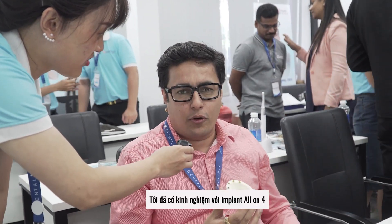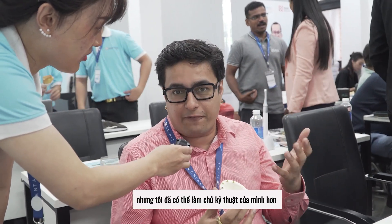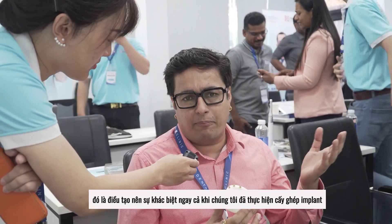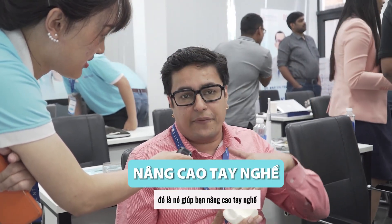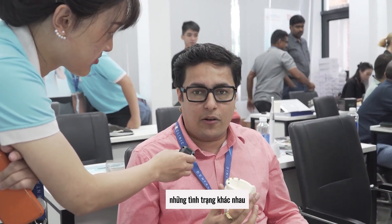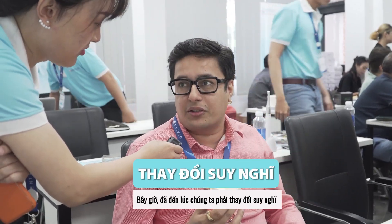I have been doing All-on-4s, but through this course I am able to refine myself more, be more precise and more predictive in my technique — that's what makes the difference. We have been doing implants, but the main difference I have felt is that it just lifts up your practice. The way you think, the way you approach different kinds of conditions changes. Now our thinking has changed.